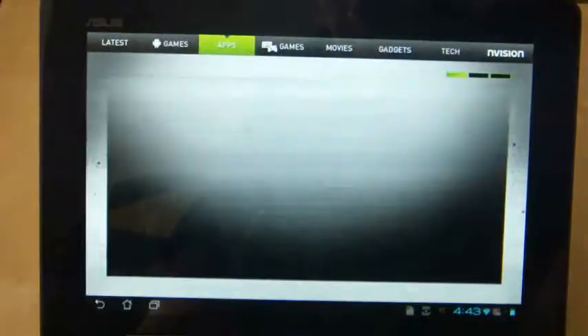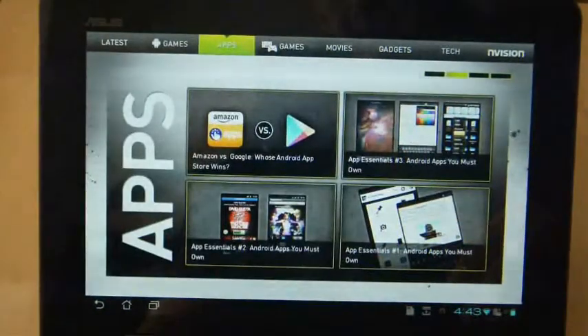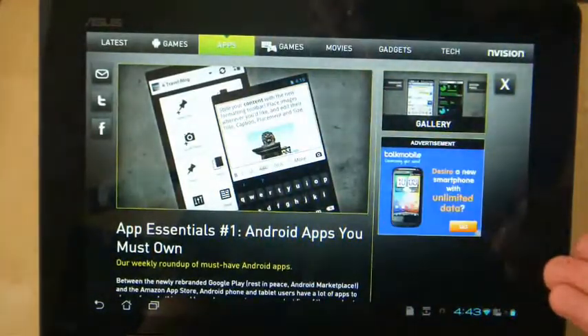Let's try another story. It's starting to move quite quickly — a nice little transition effect there — and I can have another look at an application story here. It's just moving quite nicely.